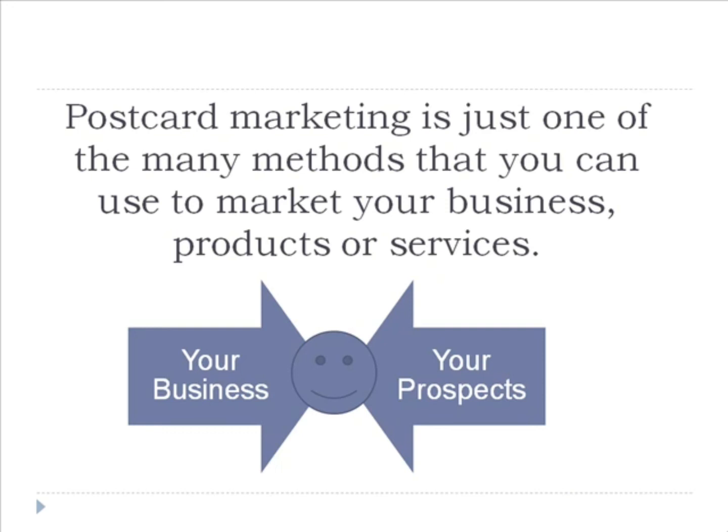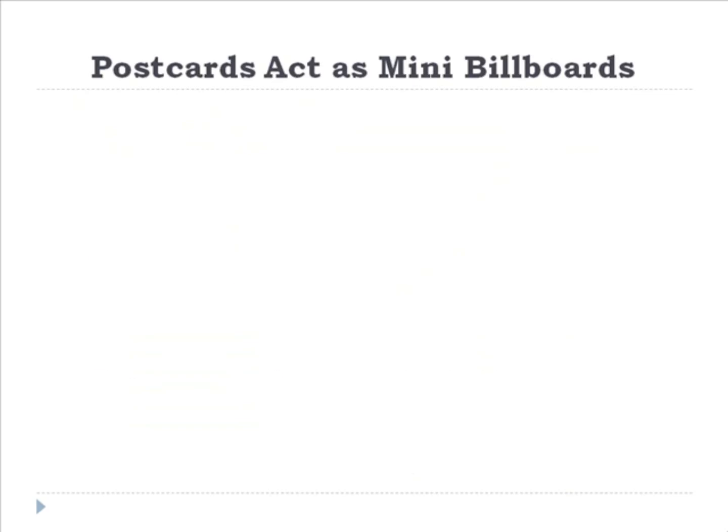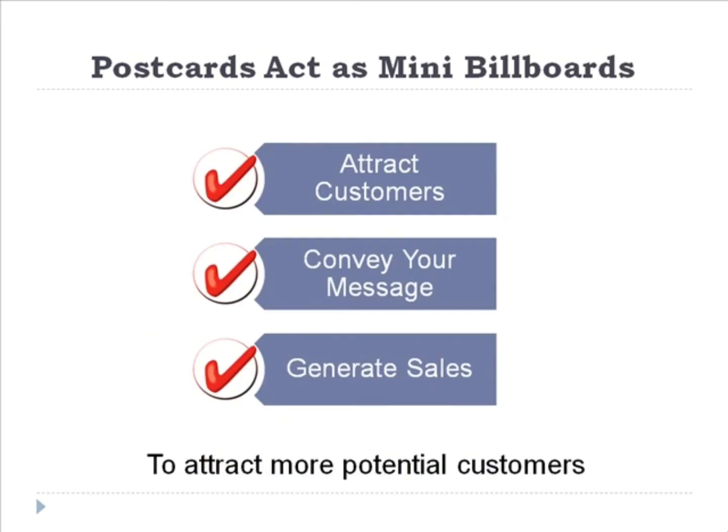I'm sure that you have received many in your own mail from time to time. This marketing method has been used for decades, and it is being used simply because it is very effective in reaching out to the marketplace. The postcards that you send act as a mini billboard for your business, and the main goal here is to attract more potential customers.